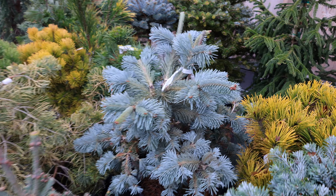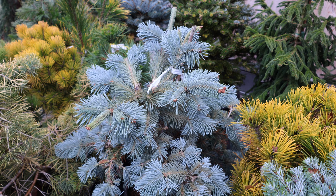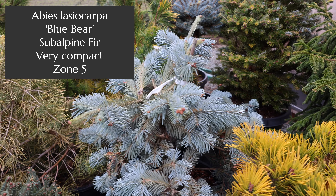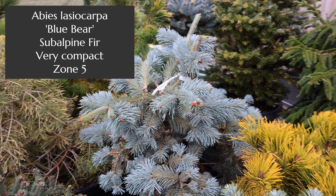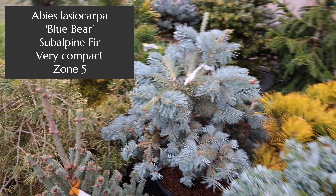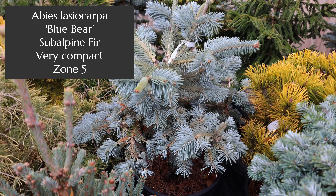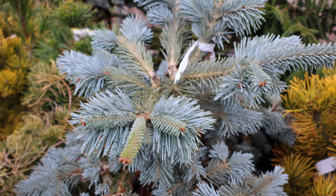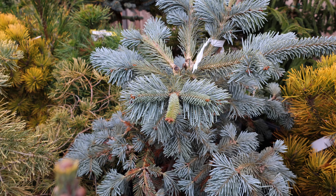And this blue guy here has a strong blue color. It's called Blue Bear — I'm trying to remember if it's Lasiocarpa, which is an alpine fir, or a noble fir. I think it's Lasiocarpa. We did graft some last year.